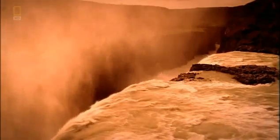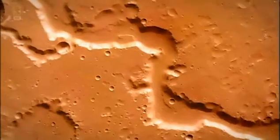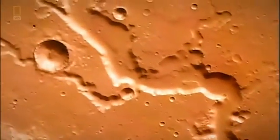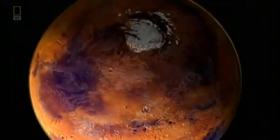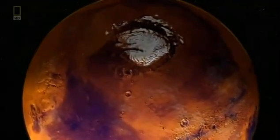The loss of the magnetic field has a catastrophic impact on the planet's evolution. Mars becomes the red planet we see today. If Earth's magnetic protection continues to fade, will it suffer the same fate?